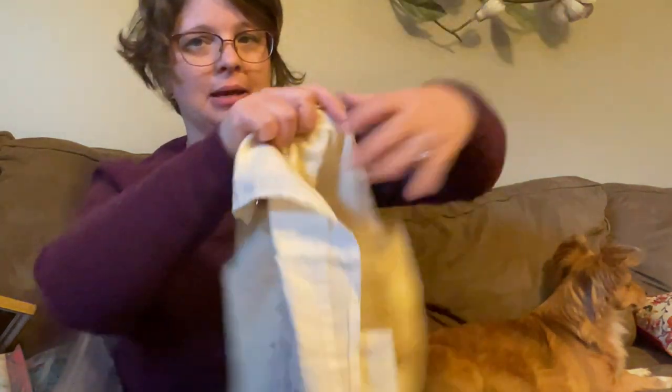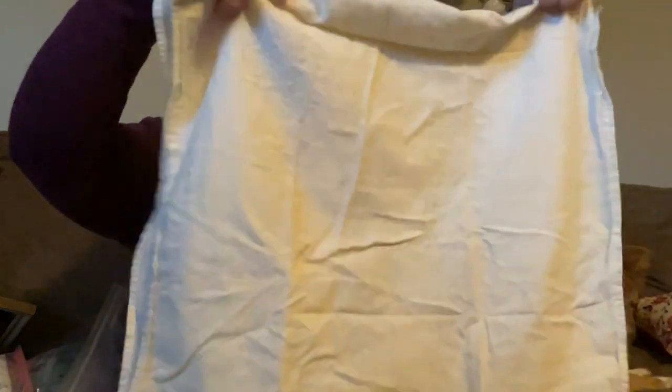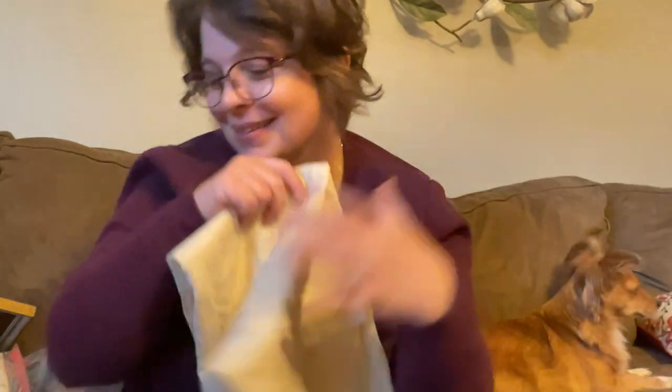And then this one — okay, hold on, I think it's inside out. I was trying to read the words backwards. It's a tea towel. And this one says — oh, stop it, oh my word, oh my goodness — it's a tomato and a bell pepper, and they are doing the jitterbug!